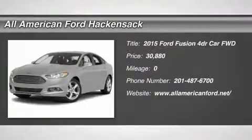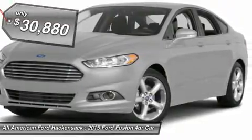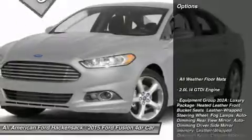The 2015 Fusion. You can have both impressive power and great economy in a Fusion, priced below $35,000. Here are some of this vehicle's great options.